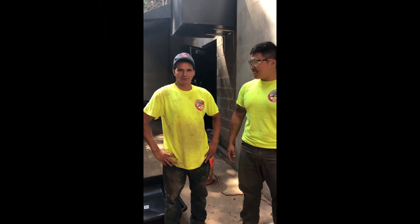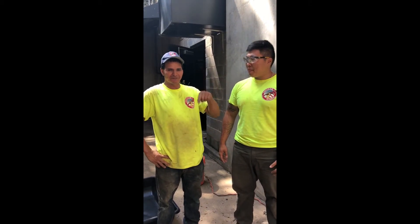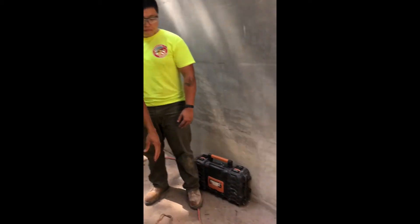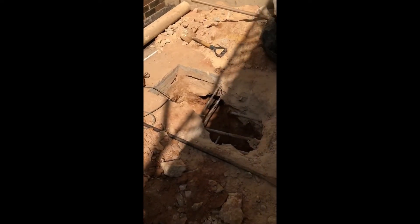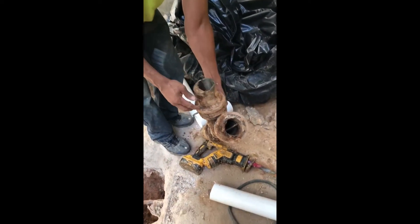We gotta fix the storm drain because there was a river inside the Y. We already had the Y over here. This was the problem.